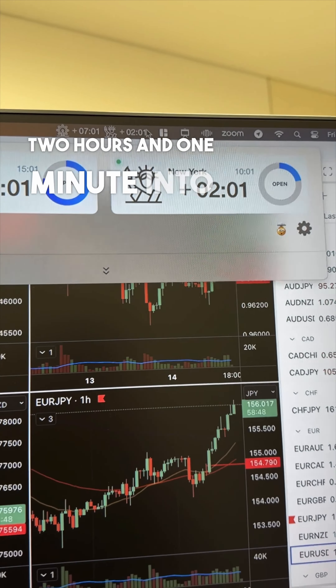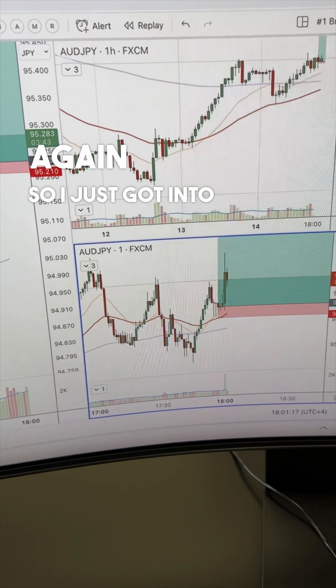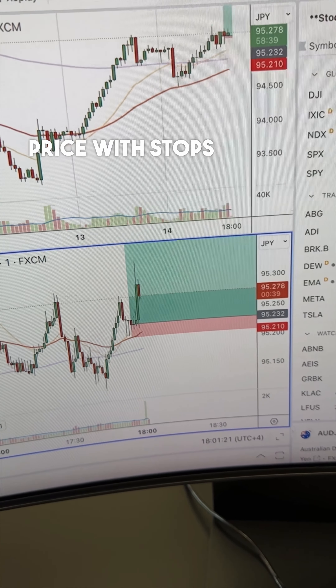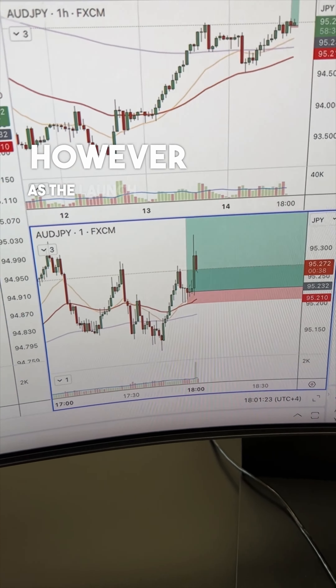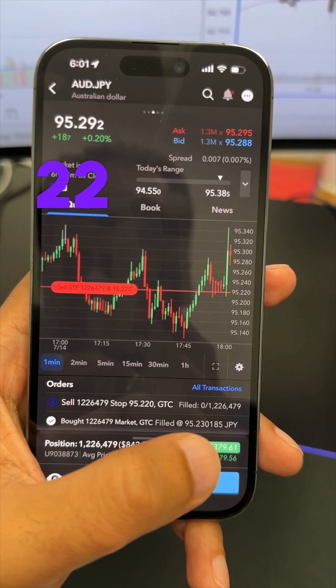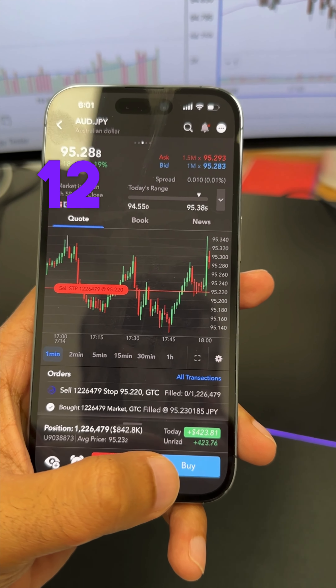It's two hours and one minute into New York and markets are busy and active again. I just got into Aussie Yen at 23.2 price with stops just below at 21. However, as the launch happened I went ahead and moved my stops to the 22 price. Currently running at $423 on this for 12 standard lots.